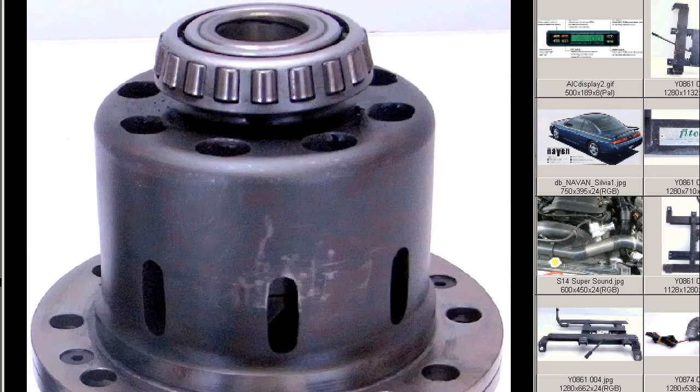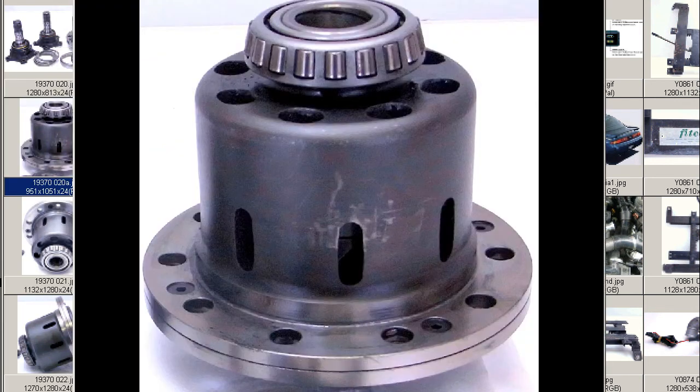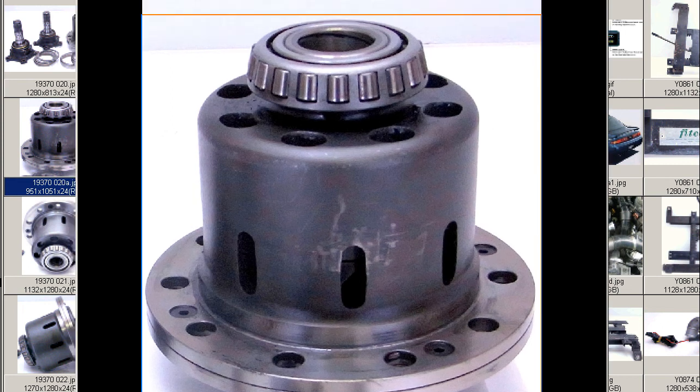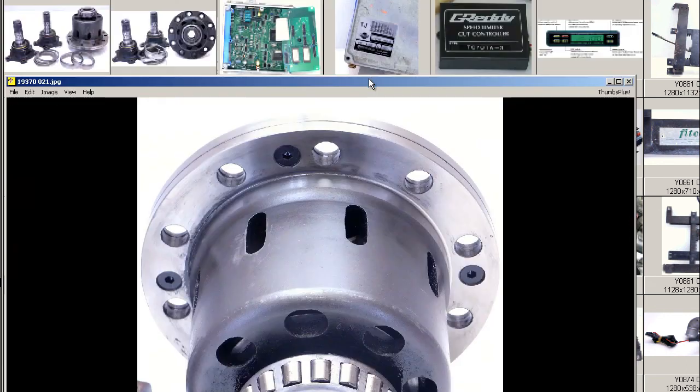We'll run through some further photos. The Borutek LSD, a Kikaishiki — that is a mechanical type LSD — Kikaishiki aftermarket LSD. This is not the stock LSD found on the PS-13. This is a Japanese aftermarket LSD, R200 size.